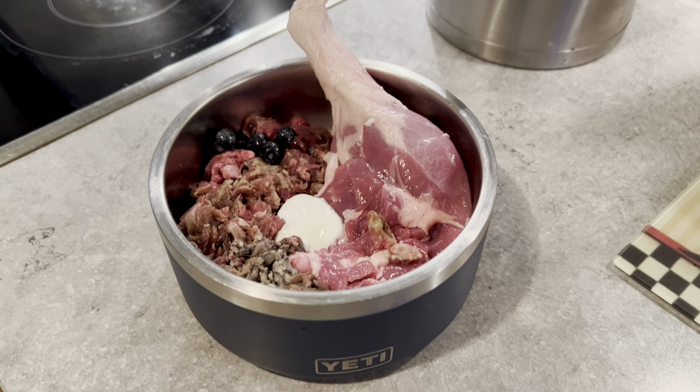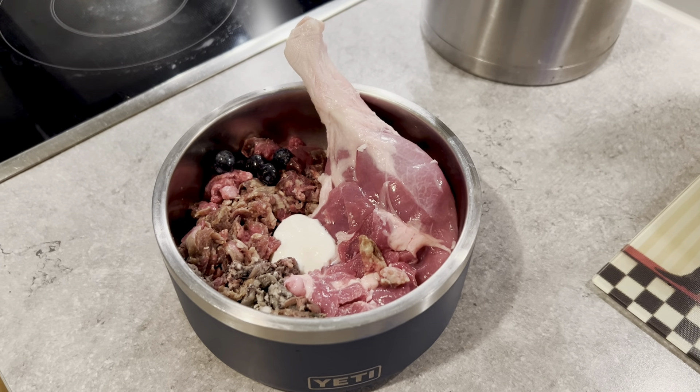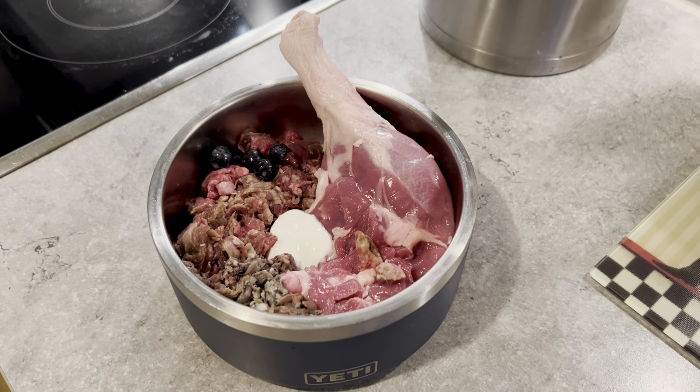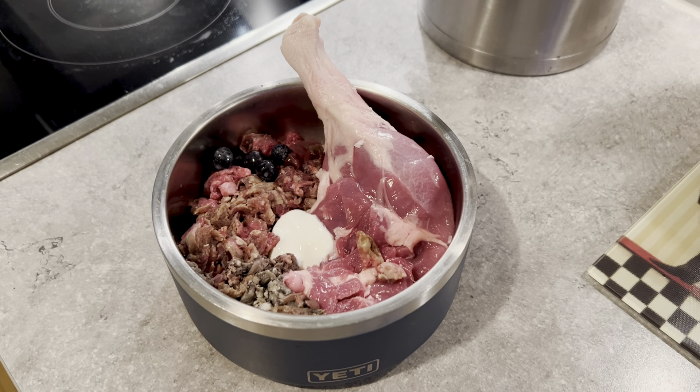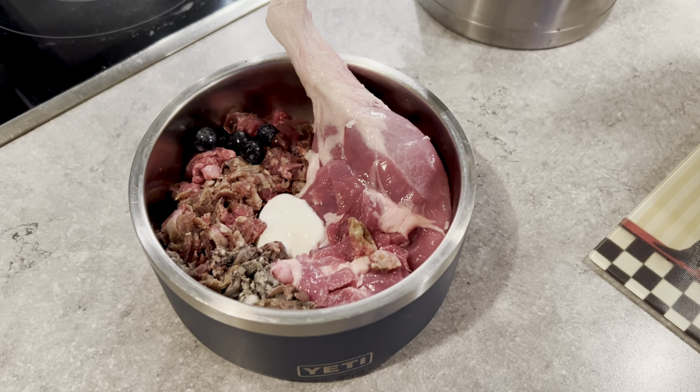Here's a peek into Wally's raw dog food bowl — this is what he gets today. He's going to get it split up into two meals, but for demonstration purposes I put all the contents into his Yeti bowl.